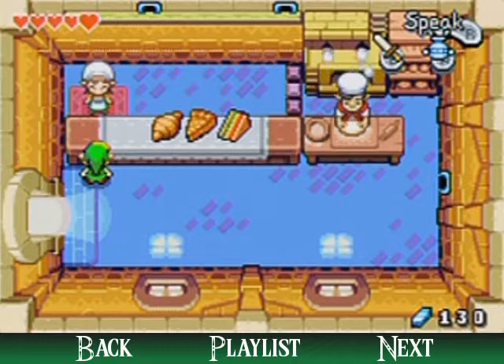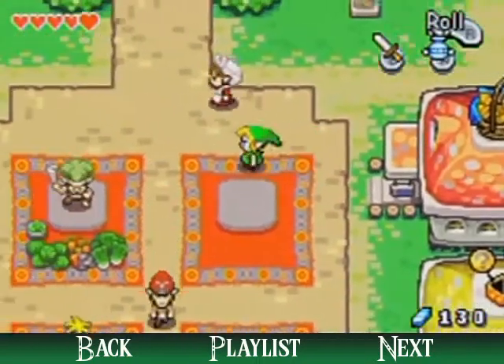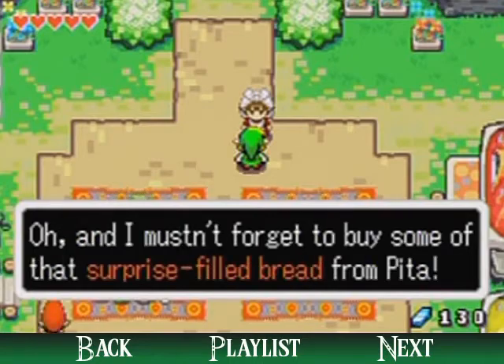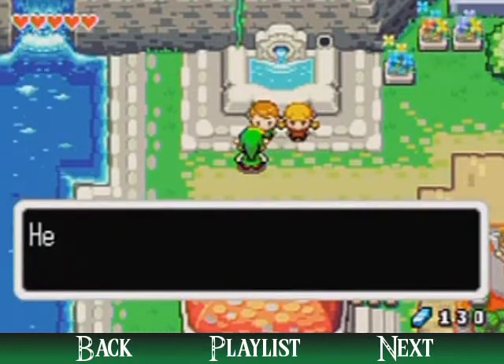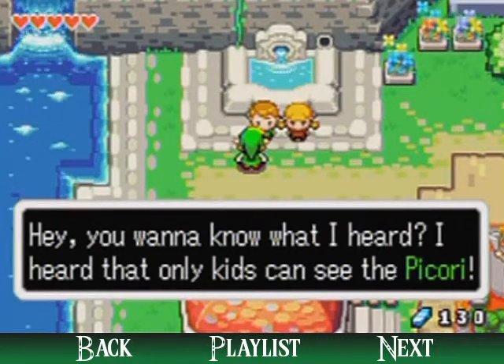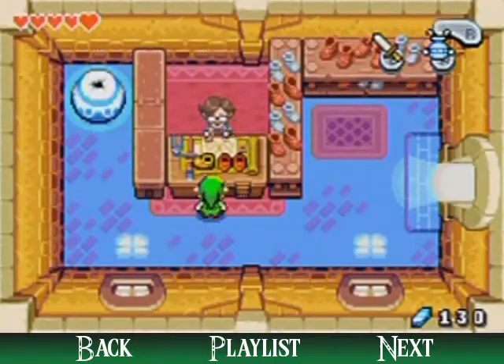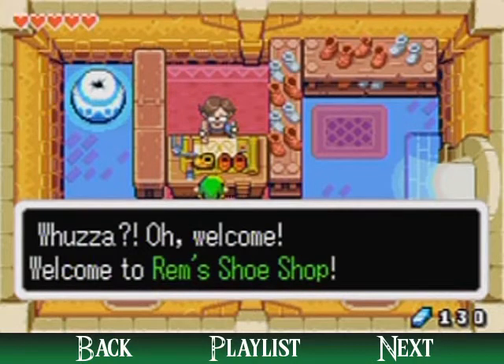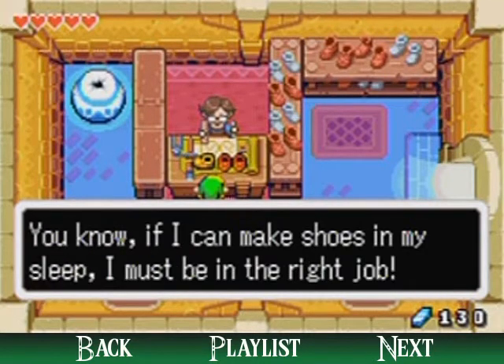I think this game came before the Cooking Mama series, but she really looks like Cooking Mama. Anyway, let's move on and chat with some more people. Even if you have to shrink down in size to find them. Over here is a shoe shop, and this guy is kind of drowsy.